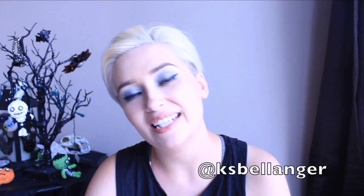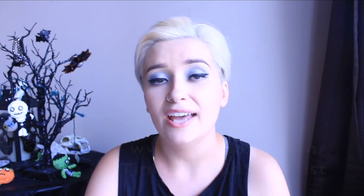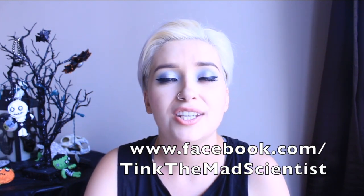If you don't have any YouTube privacy settings, then forget it. If you want to follow me on my social media or know when the next Q&A is coming, follow me. On Twitter it's at KSBELLANGER. On Instagram, Google+, and Tumblr it's XOXO Pretty Bitches. And on Facebook it's www.facebook.com/TinkTheMadScientist. Anyway, thank you so much for watching, and I will see you pretty bitches in my next video.